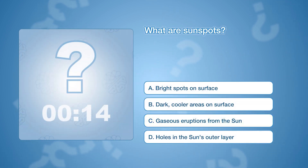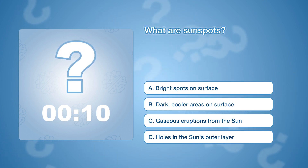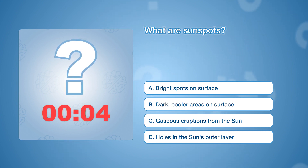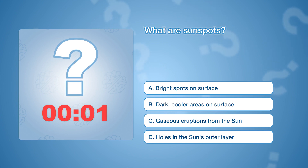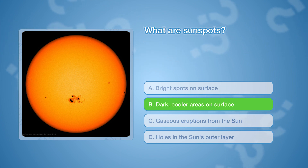What are sunspots? The correct answer is B, dark, cooler areas on the sun's surface. Sunspots are a temporary phenomenon caused by the sun's magnetic field.